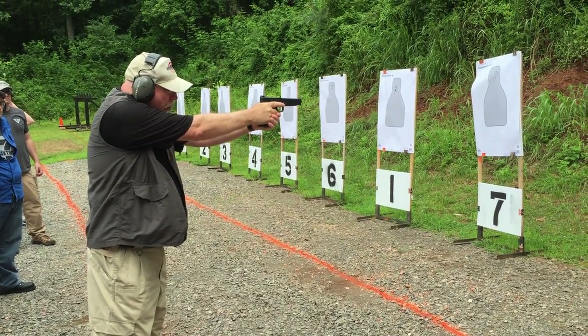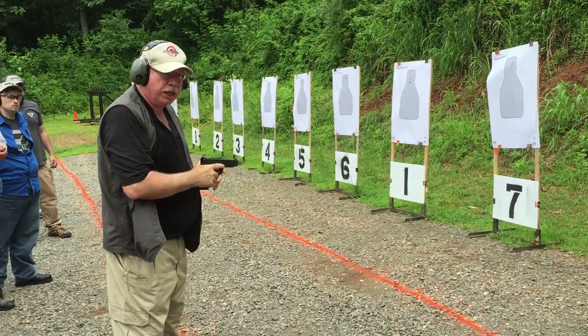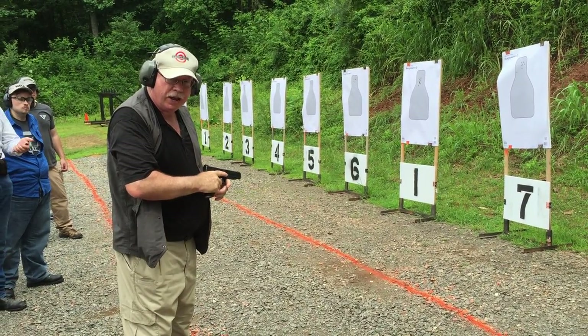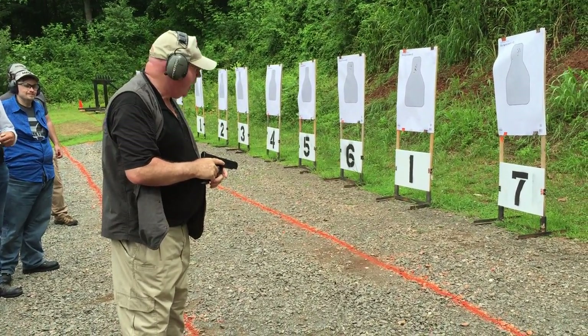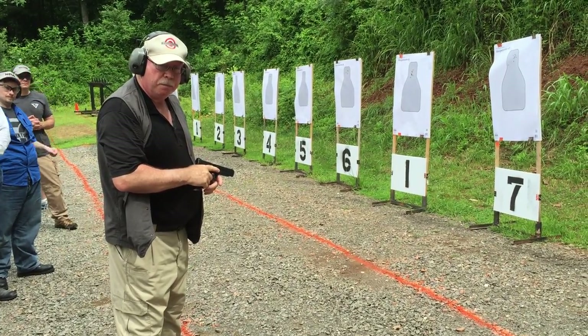Watch the pistol. Does anybody in here wobble like this? Anybody in the class? No, nobody wobbles like that. To wobble like that, you'd have to have advanced Parkinson's disease. But if I wobble that bad and work the trigger right, what am I still going to get? Hits.